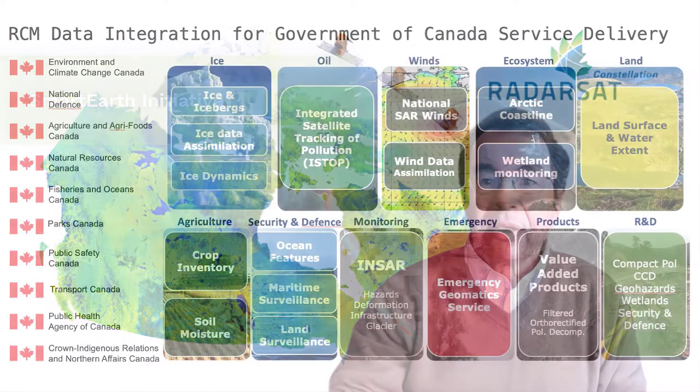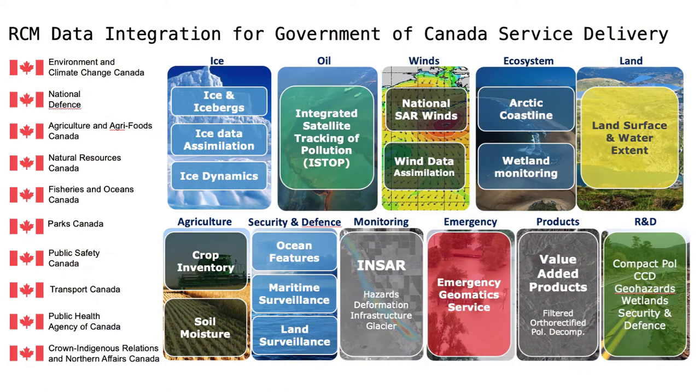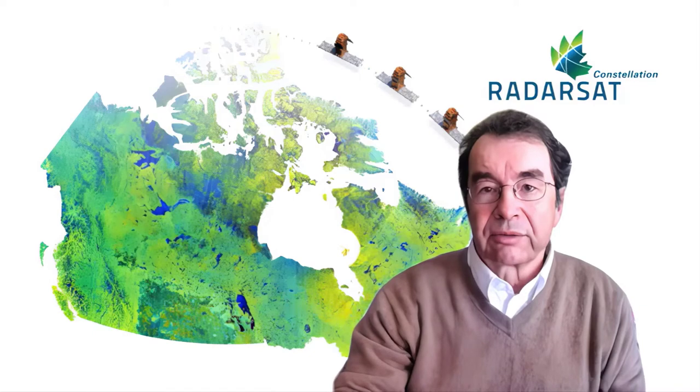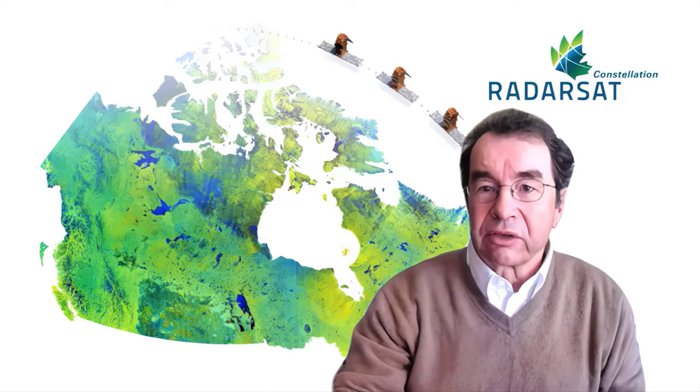Today, there are many Canadian government departments and agencies that expect to integrate and utilize RCM data to deliver their services. With the increase in users and requirements for large amounts of SAR data comes a new challenge — competition for optimal satellite system resources at a given time over a given area using the available SAR imaging modes.